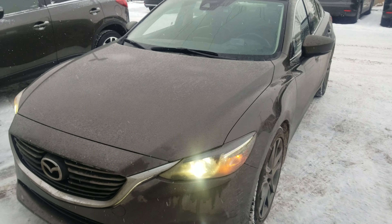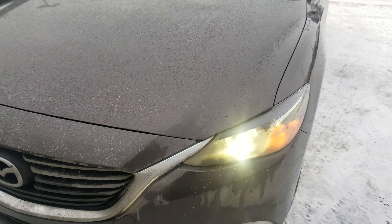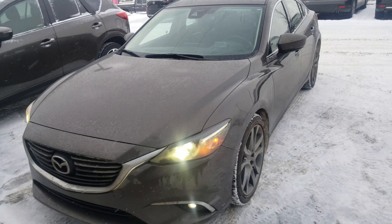As you can see, it comes with your LED headlights and your LED fog lights. It also has an LED strip sitting right over there going along to the side to the bottom of the grille, which illuminates when the vehicle is running.